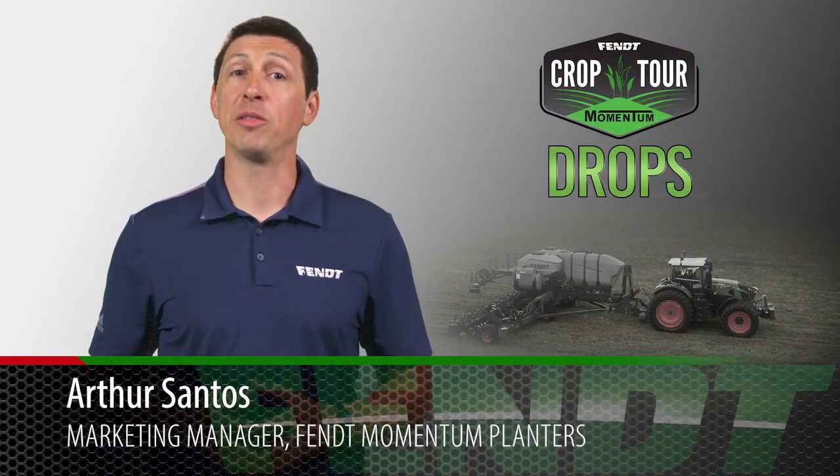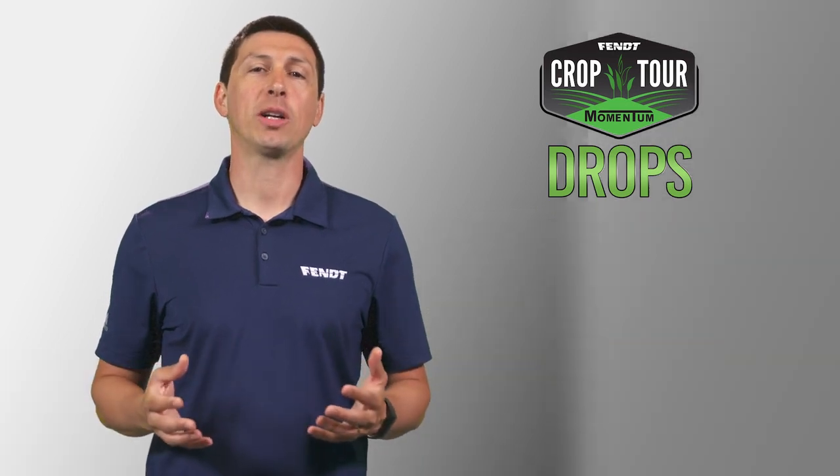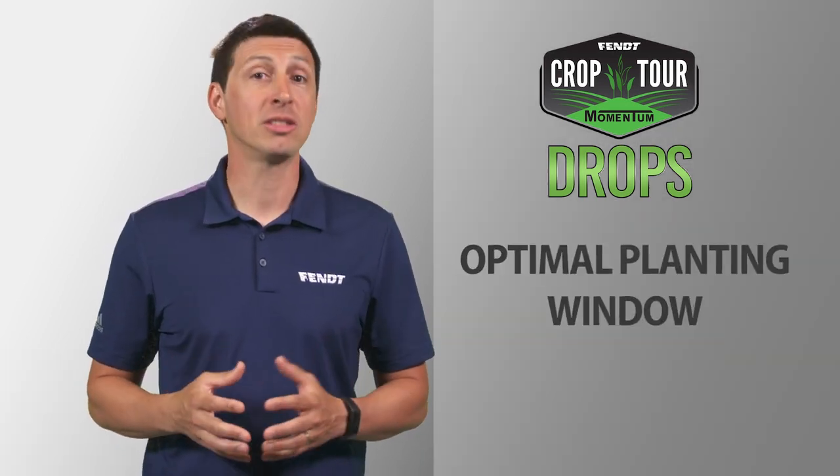Welcome to the first of our Fent Momentum Crop Tour Drops. Today, we'll talk about optimal planting window and the importance of hitting it.